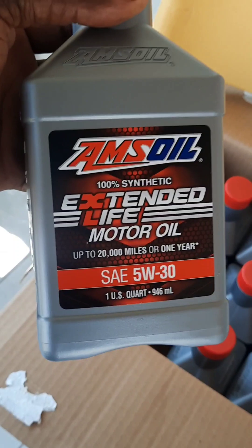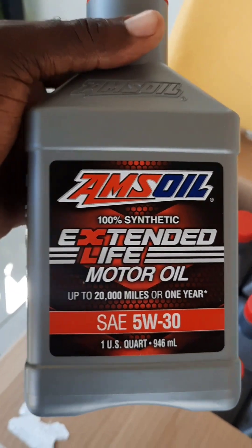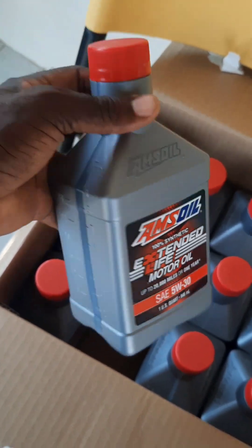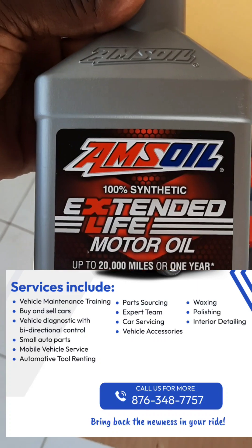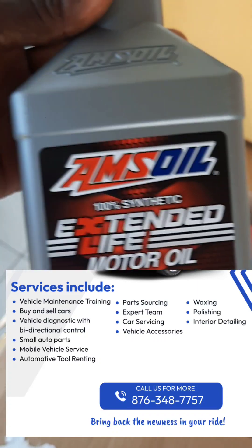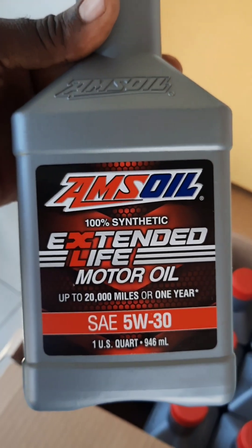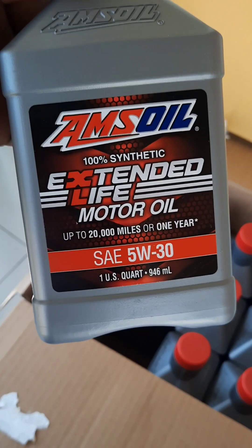It says up to 20,000 miles — Amsoil is the best quality full synthetic oil on the planet. They stand behind their product and I've been using it for years with no complaints. Call me at 348-7757 — Nycals Auto Parts and Accessories. We will deliver to you wherever you are, as long as you're ordering four quarts and above.